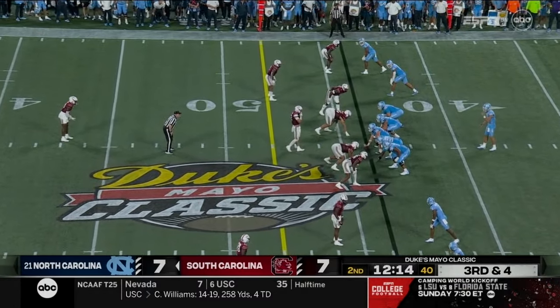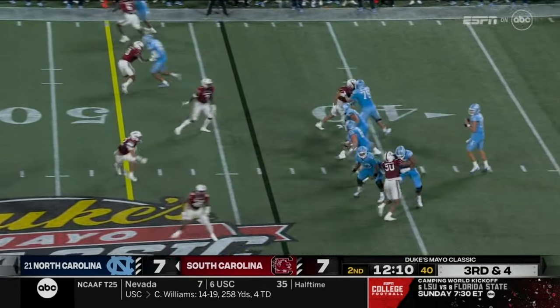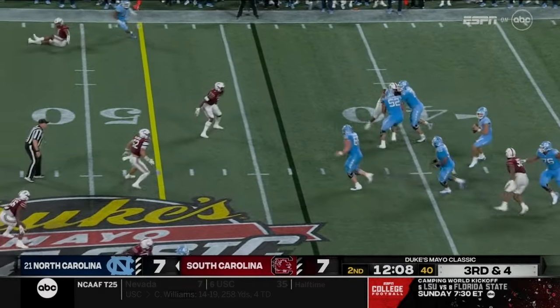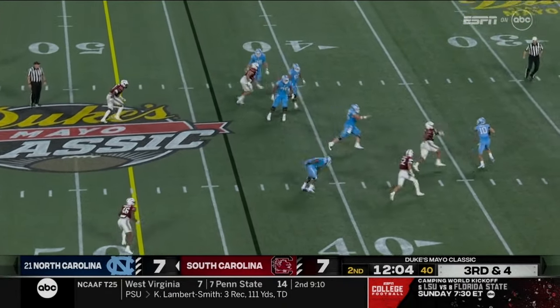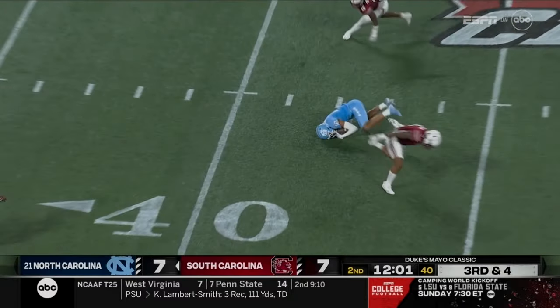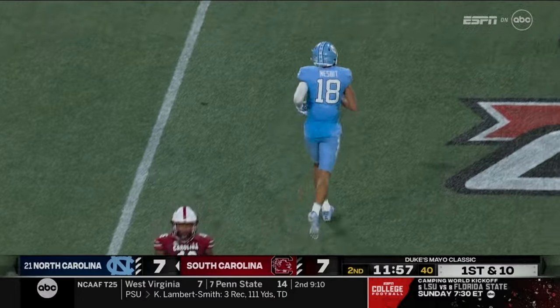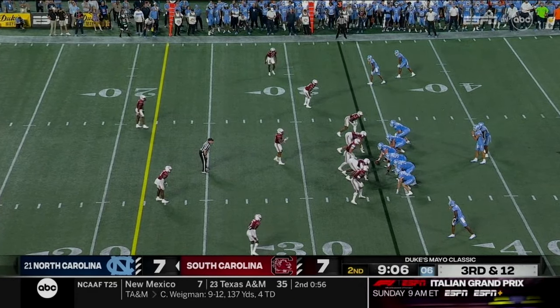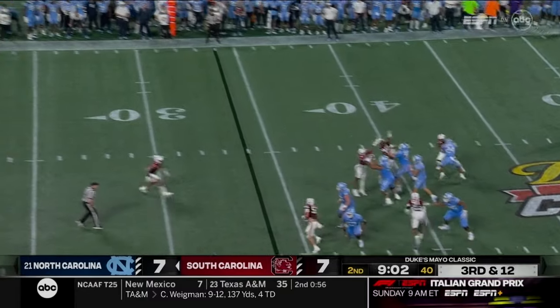Two out of three on third down. They were stopped on the last possession on a fourth and three. May given plenty of time — now he's in trouble, throws over the middle for a first down. Bryson Nesbitt a very good player.